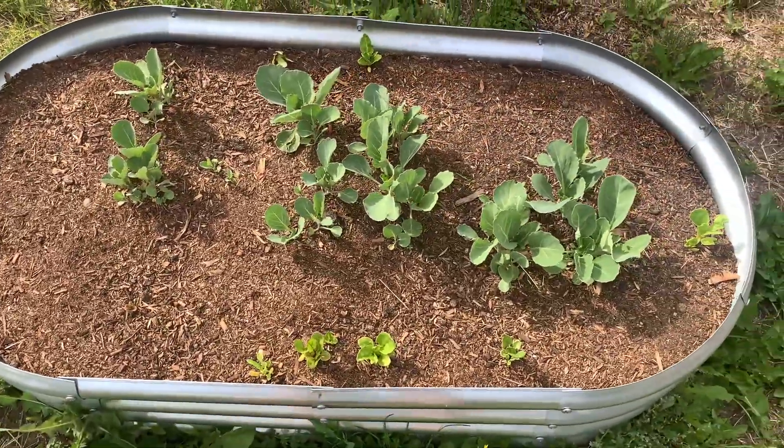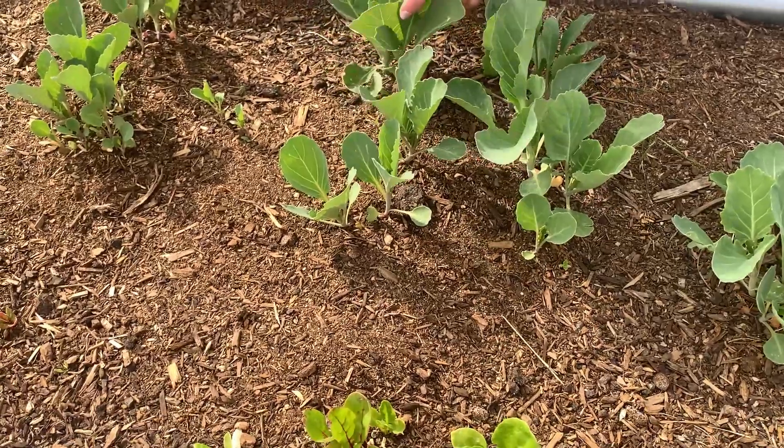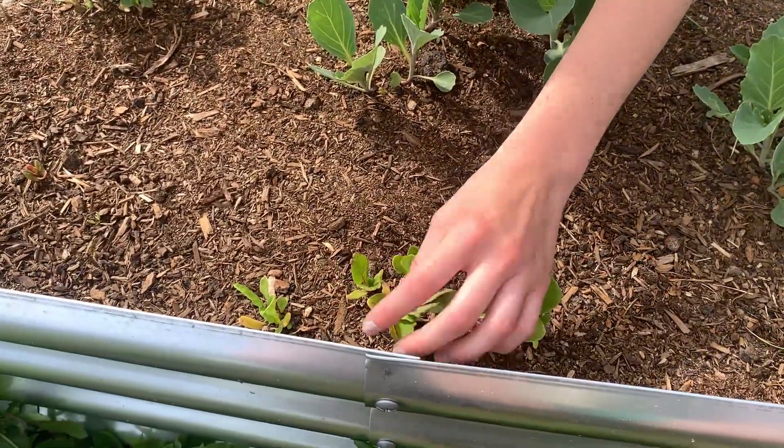Over here in the middle, all these plants are our cabbage, and then around it we have Swiss chard.